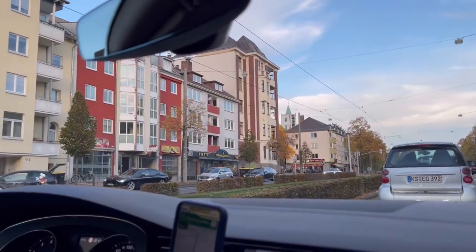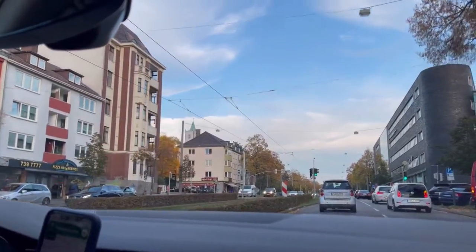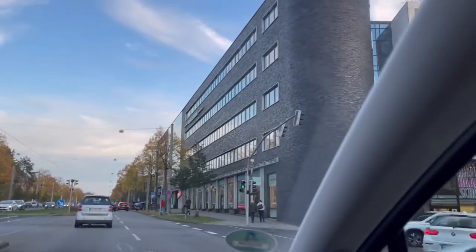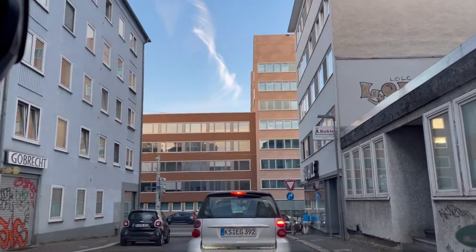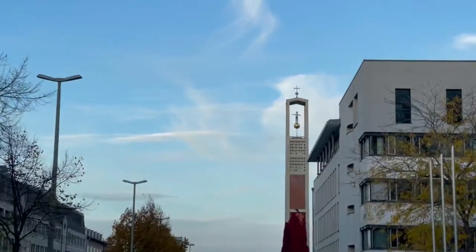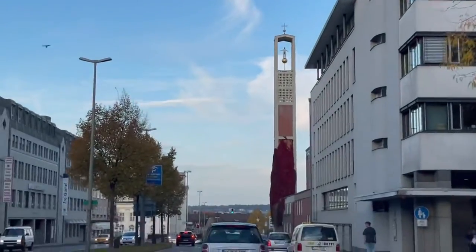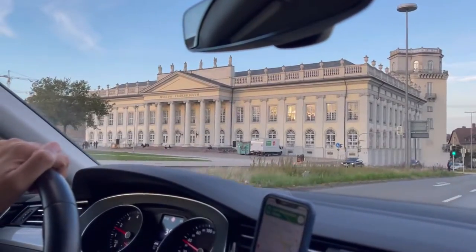Honestly, we were really impressed by the city of Kassel. We loved the trams — it was a city full of hustle and bustle. Comparing it with Hanover, I enjoyed this city more, majorly because we were here on a weekday when everything was open. We could see people coming and going; it felt a lot more lively.